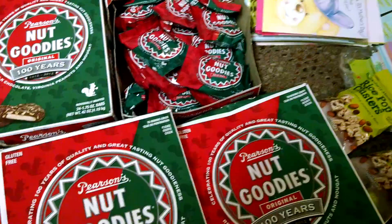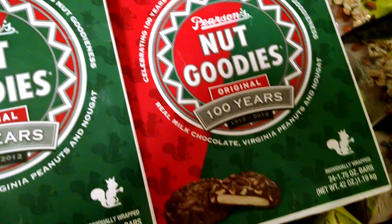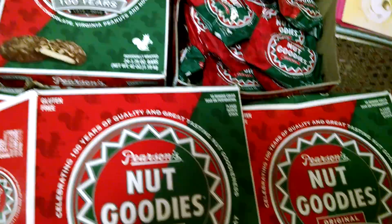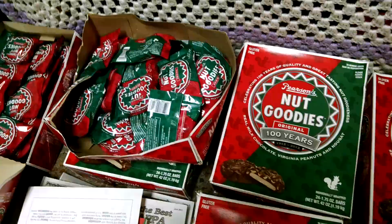You remember these, people — Pearson's Nut Goodies Original, 100 years, real milk chocolate, Virginia peanuts and nougat. Those things are so delicious, I swear to you. 24 count — times one, two, three, four, five, six, seven, eight, nine, ten, eleven. That's a nice little haul right there.